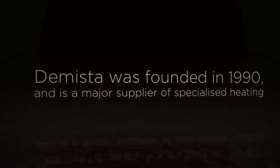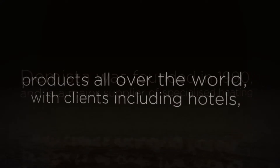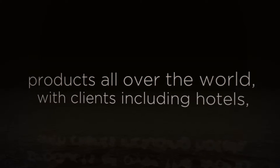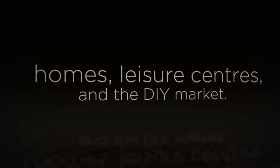De Meester was founded in 1990 and is a major supplier of specialized heating products all over the world, with clients including hotels, homes, leisure centers, and the DIY market.